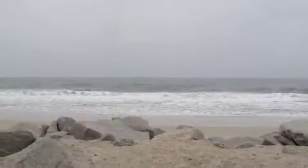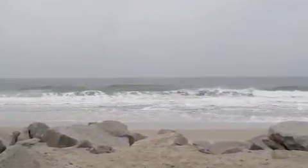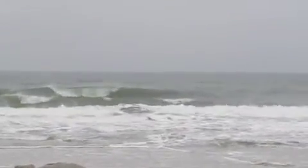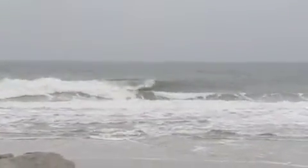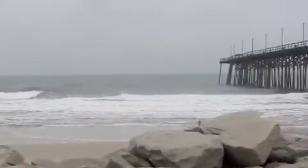Onshore winds, north-northeast at about 10 miles per hour. Here's a little set — let's zoom in just a little bit and see this wave here. That's just about thigh high, let's say. And like I said, over by the pier occasionally I have seen a few larger sets.